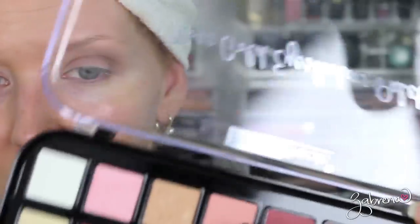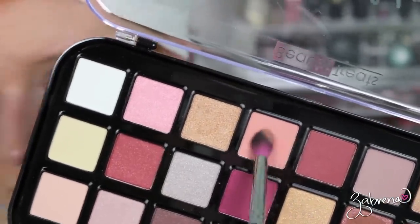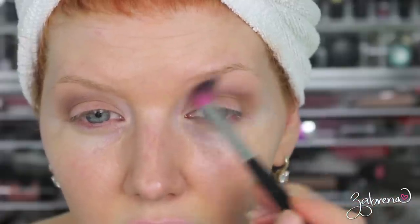That's a really beautiful brown in the crease — I love that color. Now I'm going to take a little bit of this shade right here; it looks like a peach. Yeah, it's not really pink, it's almost peach. I'm going to blend out the edges of that brown up towards the brow bone.